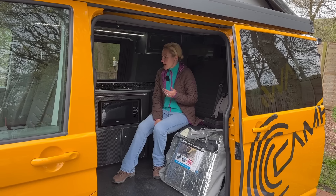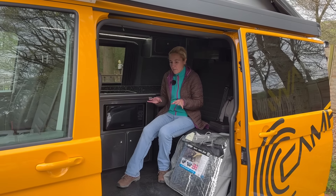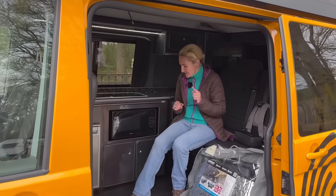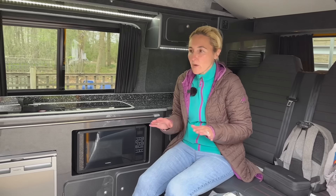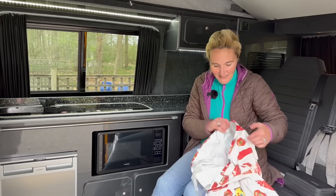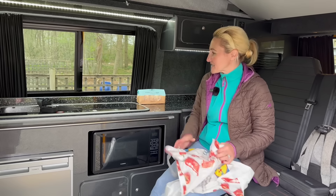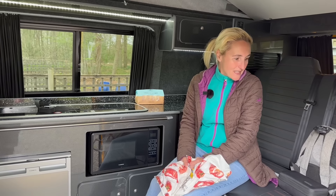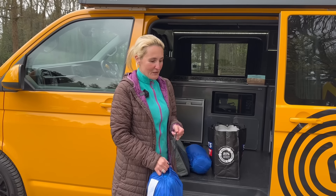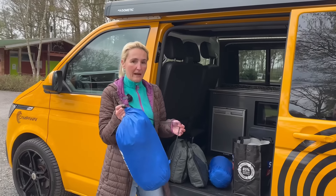I'm going to get my bits sorted in the campervan and work out where everything is going to go, because the next question is storage. There's not a lot of it - there's definitely not a lot of it. If you travel with a lot of stuff you are really going to struggle. I travel very minimalistic. I bought some donuts at Sainsbury's - that's about as much as I've got in terms of food.